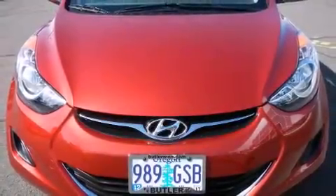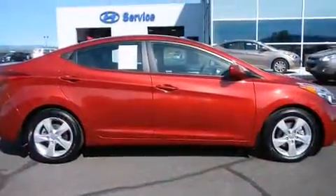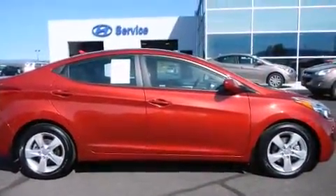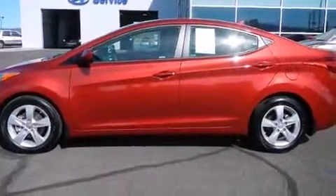You're going to love the 2013 Hyundai Elantra. This four-door, five-passenger sedan still has less than 10,000 miles. It features a standard transmission, front-wheel drive, and a 1.8-liter four-cylinder engine.